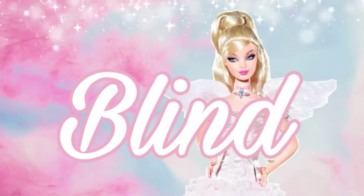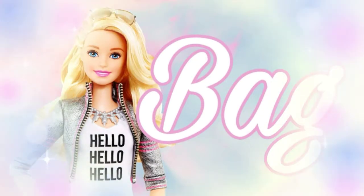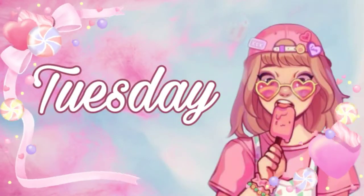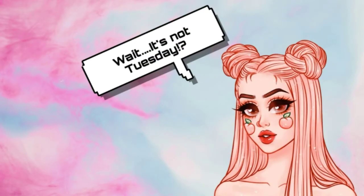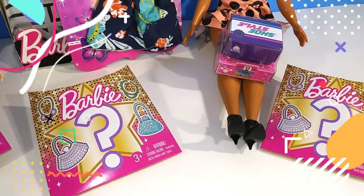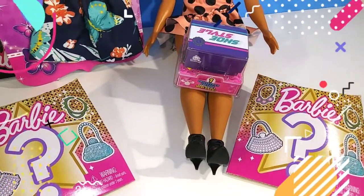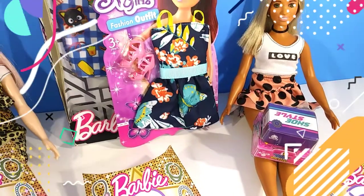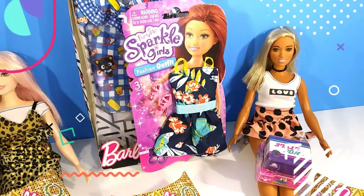It's Blind Bag Tuesday! Who's ready to play? Who will we open today on Blind Bag Tuesday? Oh no, wait a minute — it's not Tuesday? Why can't every day be Tuesday? I know, let's just pretend it is! In today's Blind Bag video, we're going to be opening up a bunch of cool things for our dolls, including the brand new Barbie Blind Boxes, outfits, and more. So let's get started!